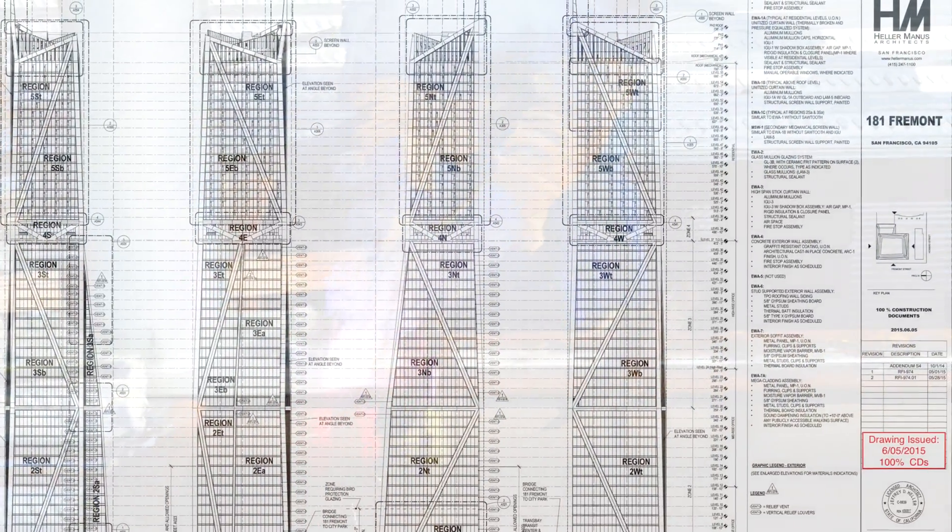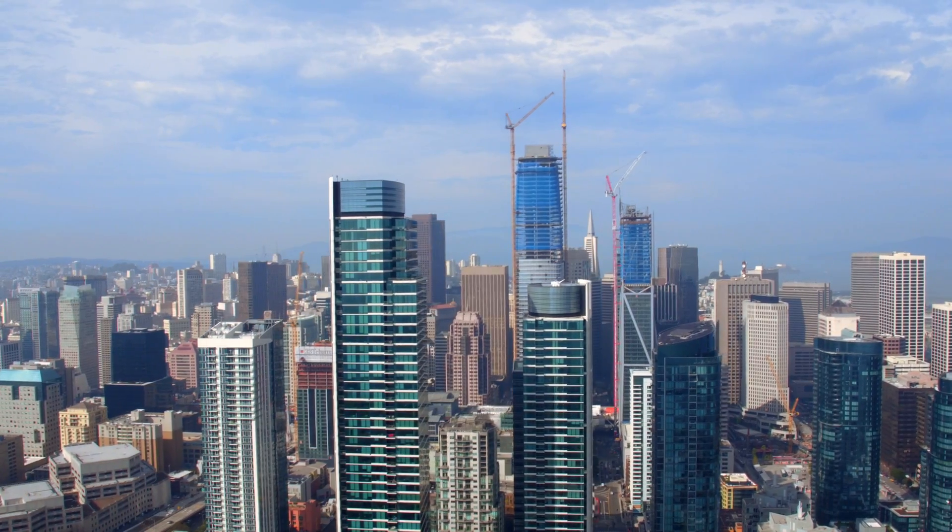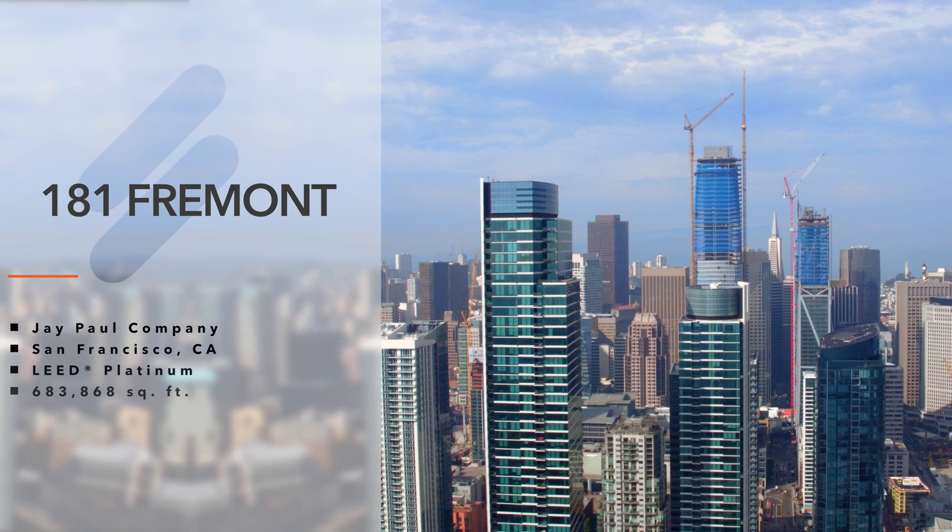The high rise begins with five levels of underground parking, then five stories of lobby and retail, followed by 33 stories of Class A office space, one floor of amenity space, and 16 floors of exclusive condo residences.